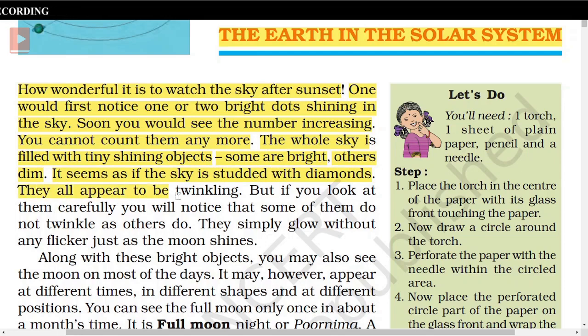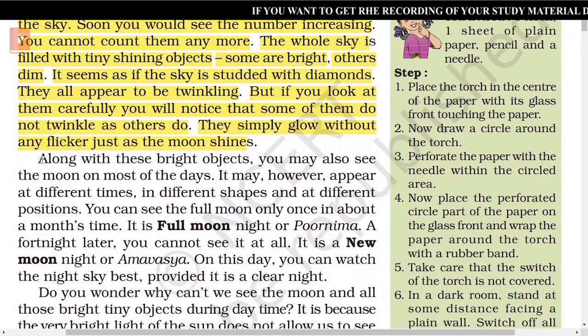Some are bright, others dim. It seems as if the sky is studded with diamonds. They all appear to be twinkling. But if you look at them carefully, you will notice that some of them do not twinkle as others do. They simply glow without any flicker, just as the moon shines.